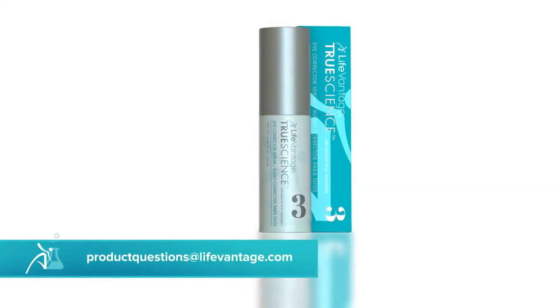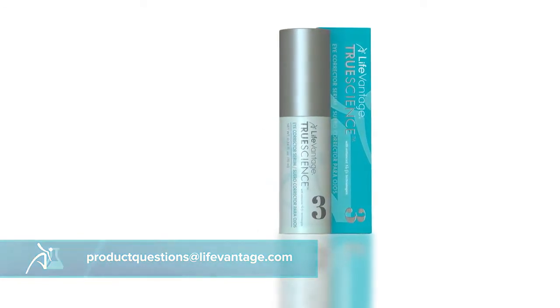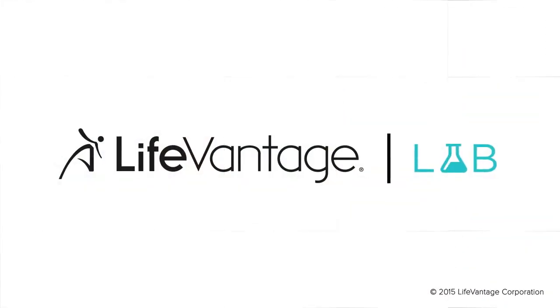Remember to send your questions and comments to the email address you see below. On our next show, we'll finish our overview of the skin care regimen with a detailed look at True Science Anti-Aging Cream. So be sure to catch the next LifeVantage Lab.